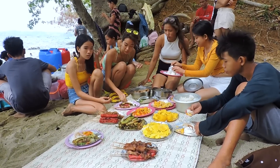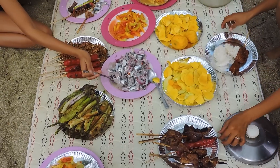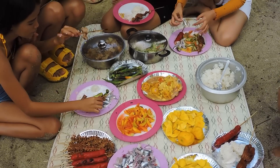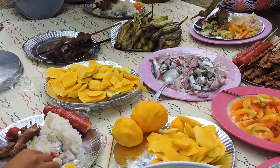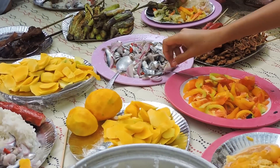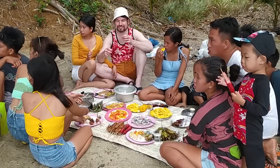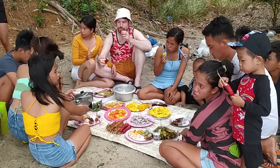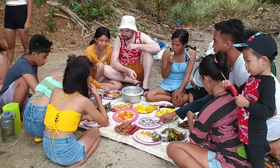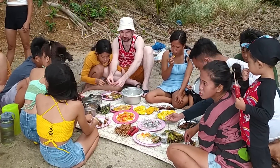We spread our picnic mat on the sandy beach and sat around it. Delicious grilled meats and vegetables, kinalao or ceviche, and delicious fruit would be our lunch. Here in the Philippines, Filipinos often eat with clean bare hands. This is called kamayan, or eating by hands, and it makes eating more enjoyable than using cutlery. Baris and Mama enjoyed eating with our Filipino family the traditional way.